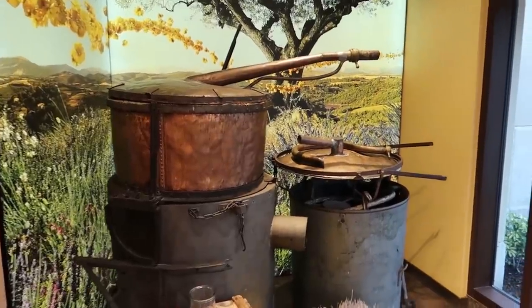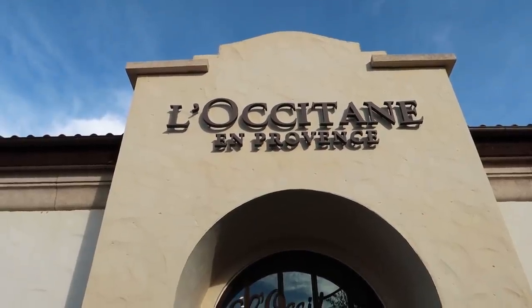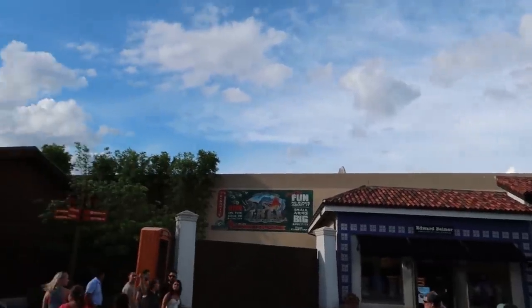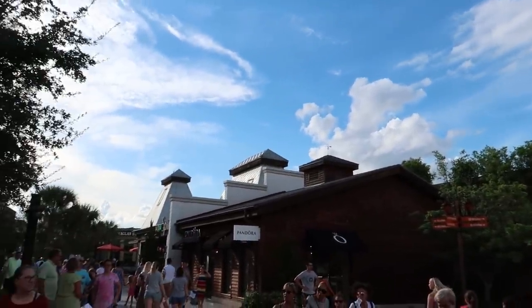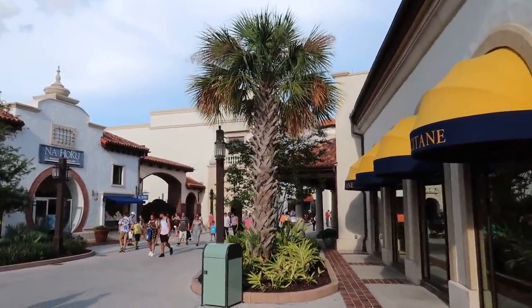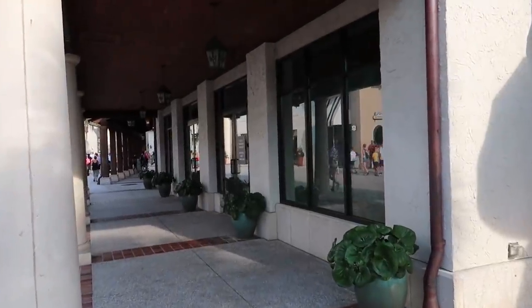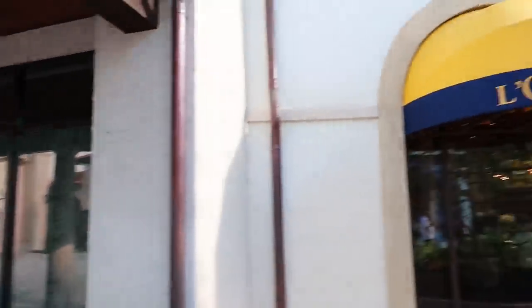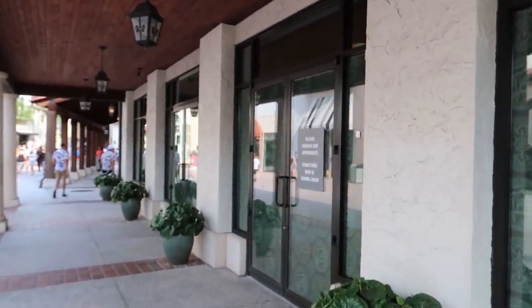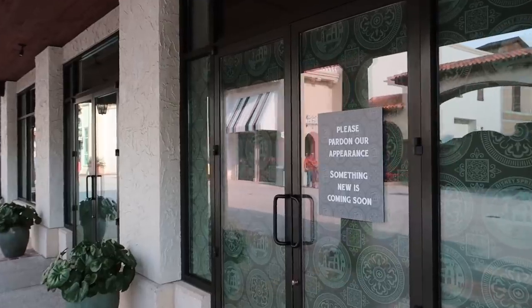Once again with a little bit of wayfinding: here is L'Occitane, over there is Edward Beiner, over here is Pandora and Sprinkles. If we continued down this way, Uniqlo would be on our left and Under Armour would be on our right. There is actually an empty store right here next to L'Occitane — it used to be a shoe store where they sold Air Jordans, but they closed. So now it says something new is coming, but it's an empty storefront.